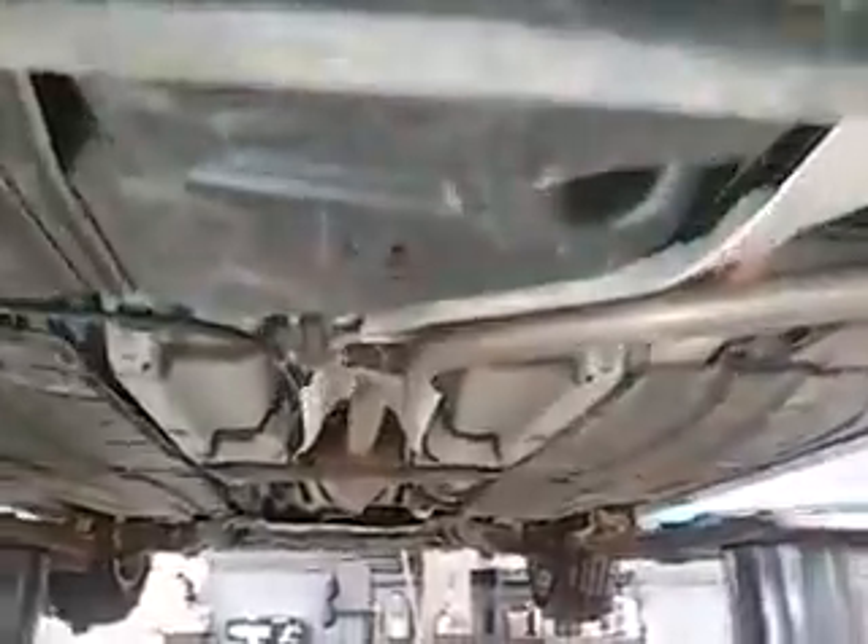The coil springs, shocks — everything is good, like I said. So this was brakes all the way around, new tires, and a little bit of minor maintenance. It's all buttoned up for you.